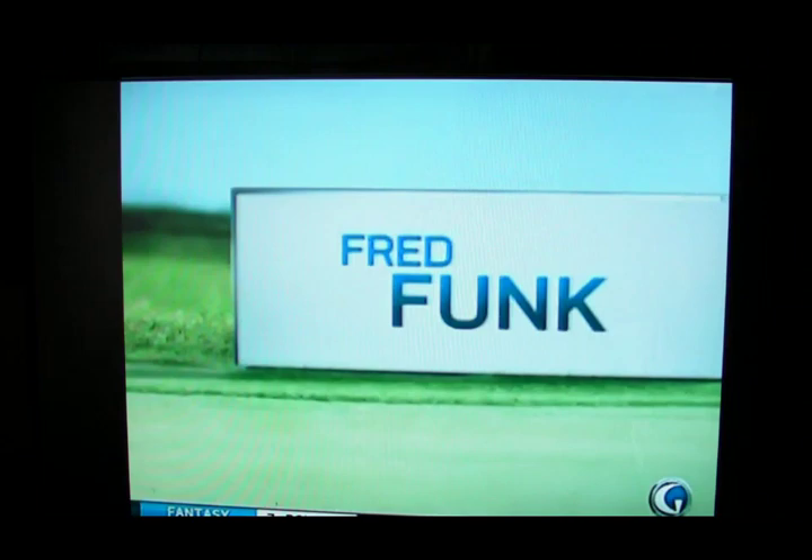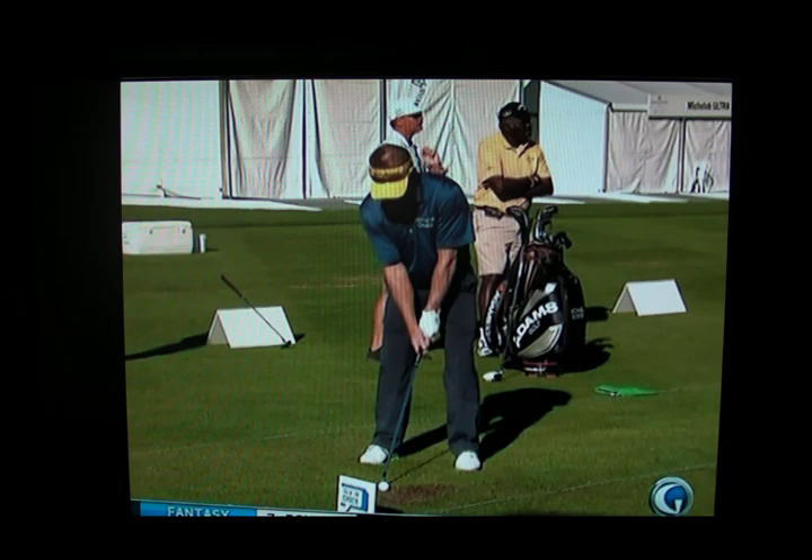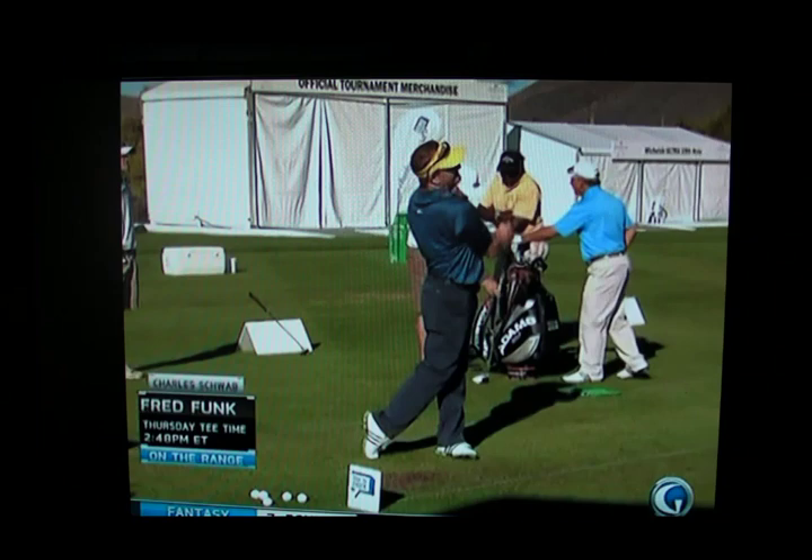And speaking of stature in the game, Fred Funk — he's one of the best players on the Champions Tour. A diminutive guy, and going back to his time on the PGA Tour, one of the straightest hitters of the golf ball. When you look at his efficiency, Grant, where does he get it from?